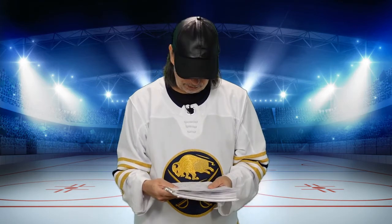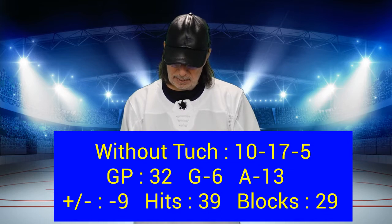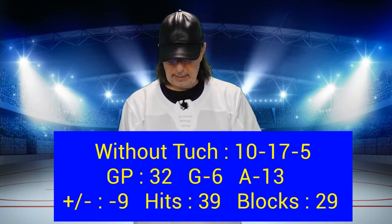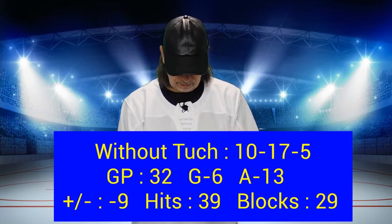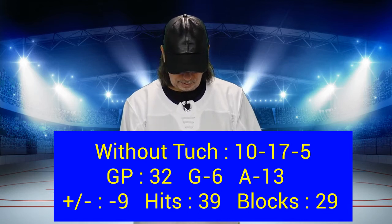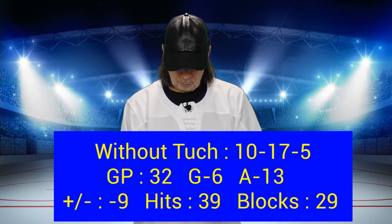Let's look at the record without Tuck first. Without Tuck, we're 10-17-5 when Dalin doesn't play with Tuck in the lineup. All together, 32 games played, 6 goals, 13 assists, minus 9, 39 hits, and 29 blocks.